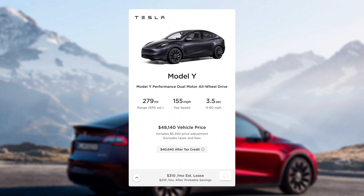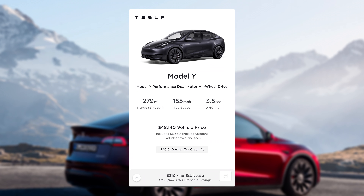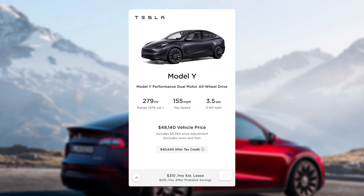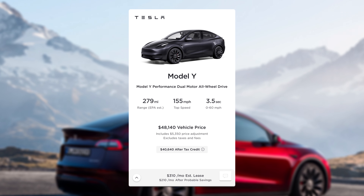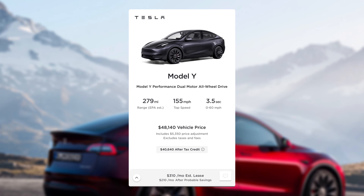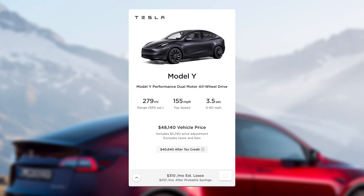On this particular one that he found, it had a $5,350 discount — excluding tax and fees. But after the $7,500 federal tax credit, that brought it to a purchase price of $40,640, which on a lease works out to $310 a month.